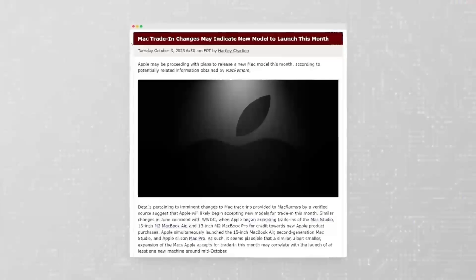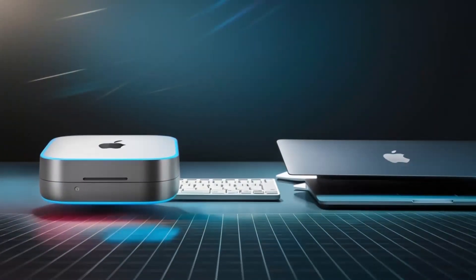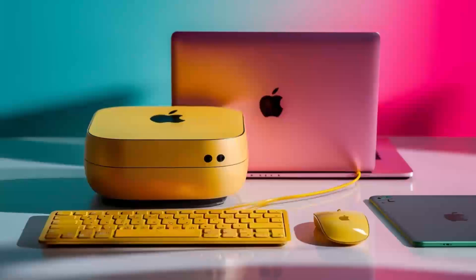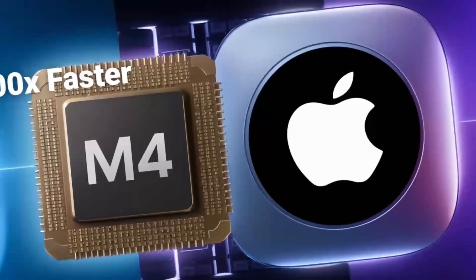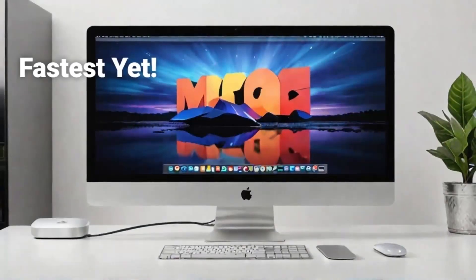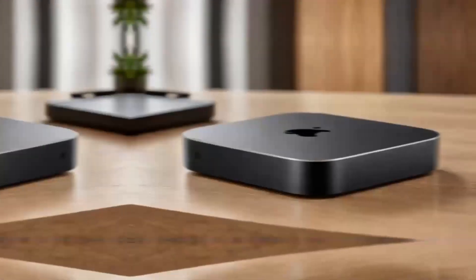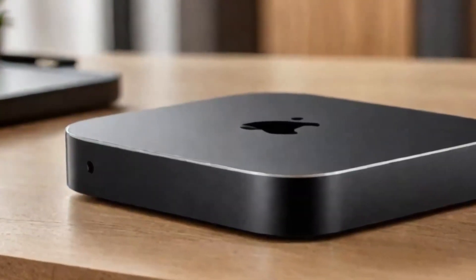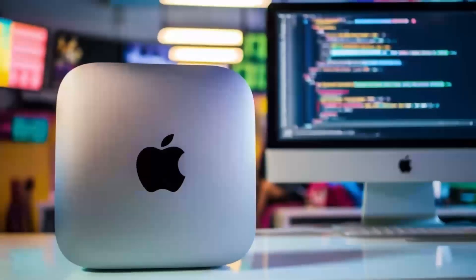When it comes to computing power, Macs and gaming PCs are usually seen as two separate entities, each catering to different needs and expectations. The Mac Mini M4, being a compact powerhouse, is designed for content creators and professionals who want a reliable and efficient system. On the other hand, gaming PCs are built for gaming and are typically associated with high-performance hardware. But what if you're a creative who also loves gaming, or a gamer who needs a reliable system for content creation? Can the Mac Mini M4 keep up with a gaming PC in terms of performance, or is it better suited for more specific tasks? Today, we're going to find out.